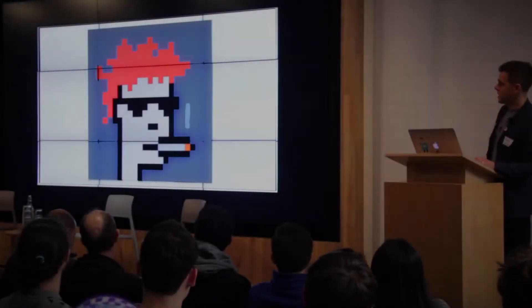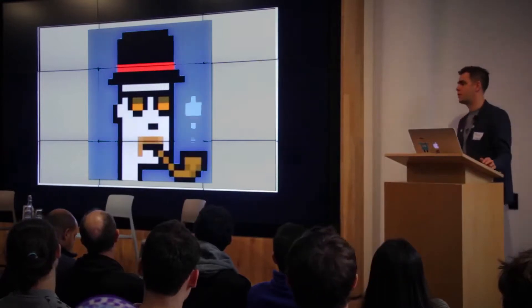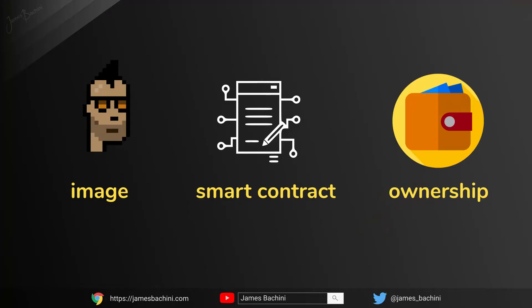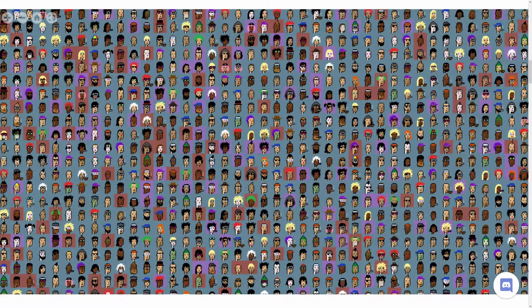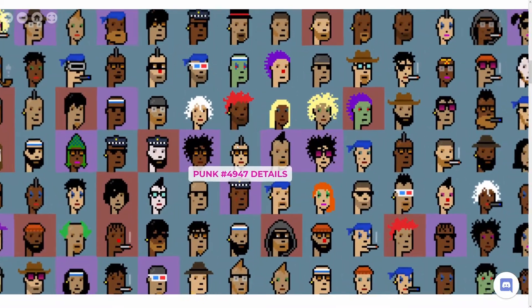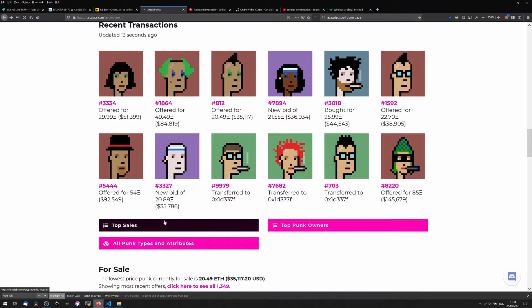In 2017, two developers named John Watkinson and Matt Hall created a program to automate the creation of 10,000 punk avatars. They then modified a standard Ethereum smart contract to include a hash for the 24-pixel punk image and added ownership and transfer functions. The CryptoPunks were released for free, and anyone with a MetaMask wallet in the summer of that year could have claimed one. Today they are considered seminal to the entire NFT movement, and the most common of these punks are worth more than $30,000 USD. Some were sold for millions.